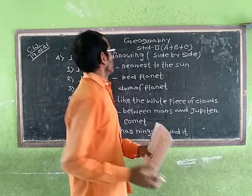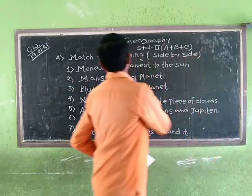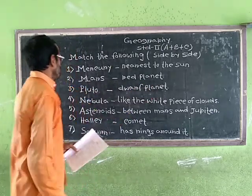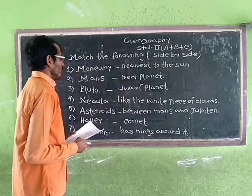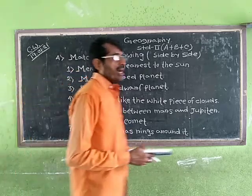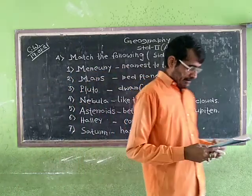Let's write down the answers. Mercury is the nearest planet to the sun. Mars is called the red planet. A comet looks like a white piece of cloud. The Asteroid Belt is between Mars and Jupiter. Halley's Comet is an important comet which comes every 76 years. And Saturn has rings around it.